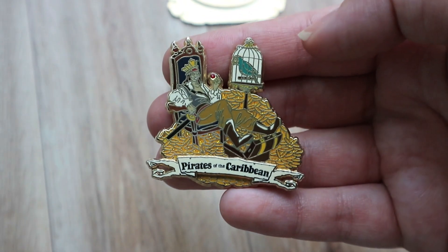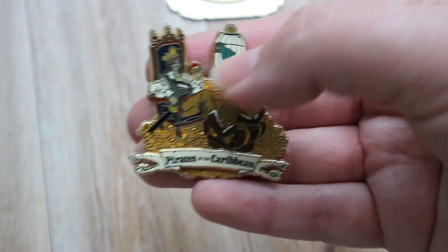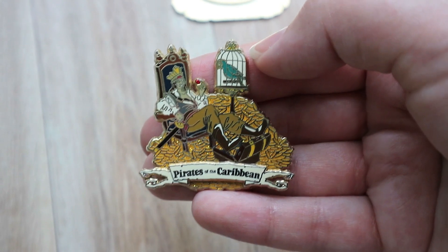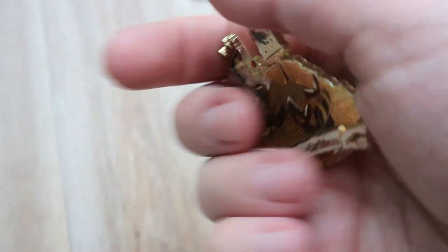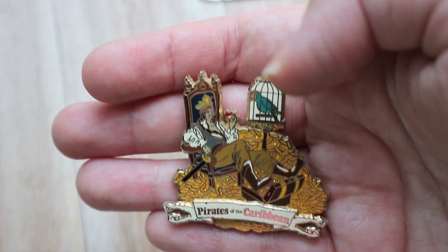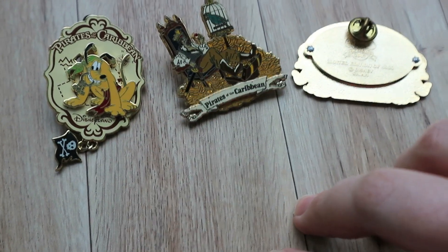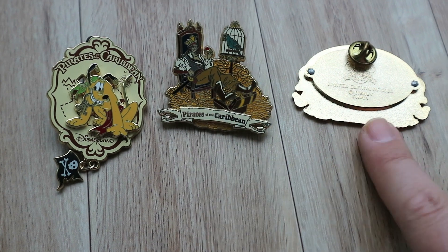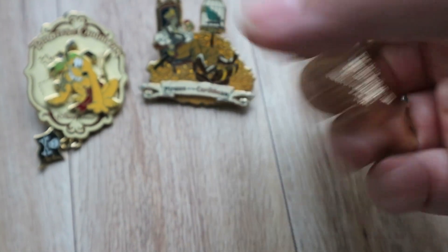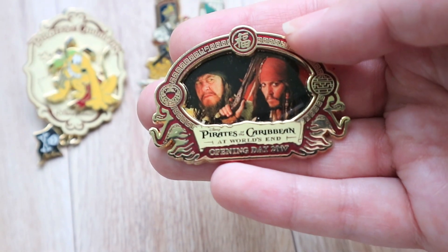Then this next pin is from 2006, probably when they originally added Jack Sparrow into the old Pirates of the Caribbean ride. Him with his pile of gold. All three of these pins I got from one seller that just had bins and bins of random pins — you just didn't know what was inside, you had to dig. I think I paid $3 for this one, $3 for this one, and $4 for this one — and it's a limited edition of 4,000. It's got Jack and Barbossa, and Barbossa is my favorite pirate. Super excited to get this one for only $4.